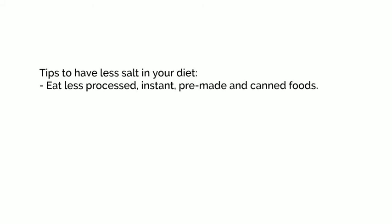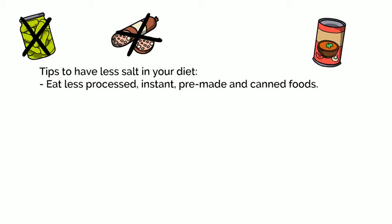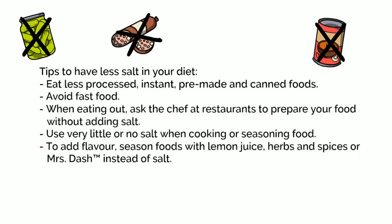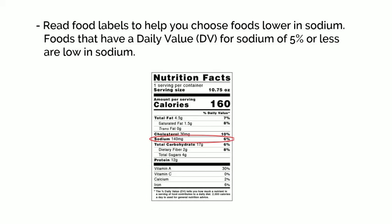Most of the salt you eat is from processed foods such as canned and pickled or preserved foods, deli meats and processed cheeses, frozen meals, powdered flavorings, and soups or broths. Limit fast food. When you go to a restaurant, ask the chef to prepare your food without adding salt. Use very little or no salt when cooking or seasoning foods, and season foods with lemon juice, herbs and spices, or Mrs. Dash instead of salt. Read food labels to help you choose foods lower in sodium. Foods that have a daily value for sodium of 5% or less are considered low-salt.